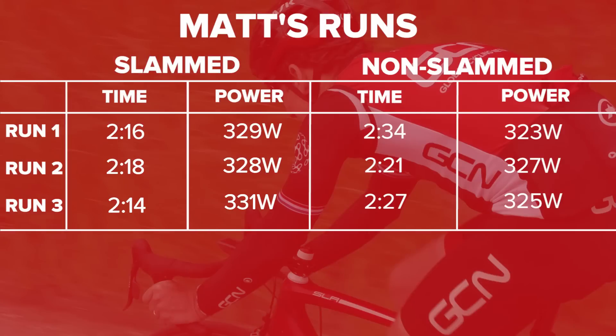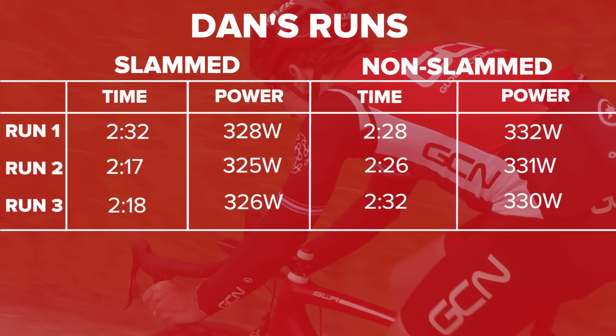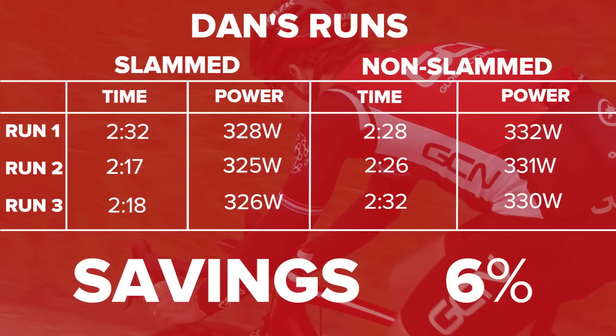Results time. Matt saved on average five percent, though his power was ever so slightly higher for the slammed section — only by a couple of watts, which may have played a small part in the time savings. Dan saved on average nine seconds despite a notable anomaly: his first slammed run was very similar to his normal setup runs, but subsequent runs averaged about 11 seconds faster. Overall, a nine-second difference gave Dan a percentage saving of six percent.